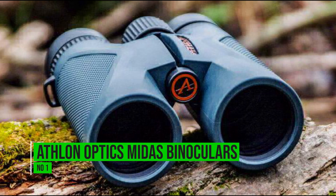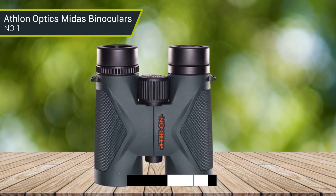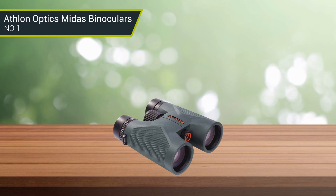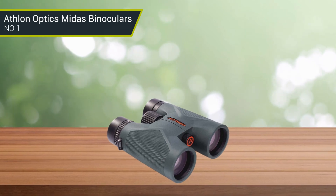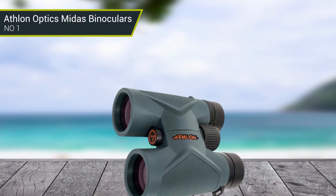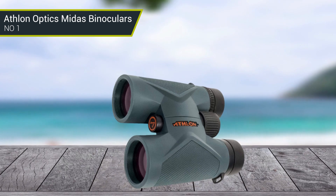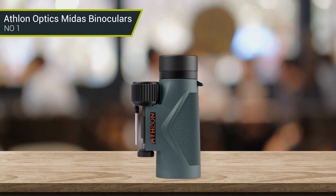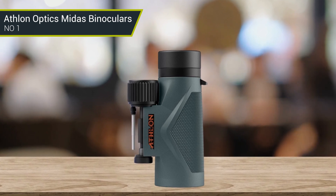Number 1: Athlon Optics Midas Binoculars. The Athlon Optics Midas binoculars are the best astronomy binoculars under $300, in part thanks to their great price. They feature a lightweight magnesium chassis, preserving the strength of a metal chassis while reducing the weight by as much as 24%. Thanks to the ED glass and ESP dielectric coating, the Midas provides unbelievable image quality and brightness, with stars popping into view with ease. The ED glass prevents chromatic fringing and minimizes glare and ghosting. The ESP dielectric coating reflects over 99% of the light to your eyes, bringing you a bright image with accurate color reproduction.